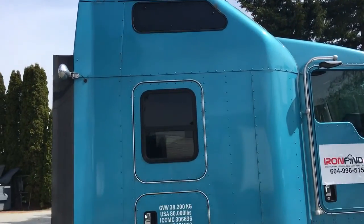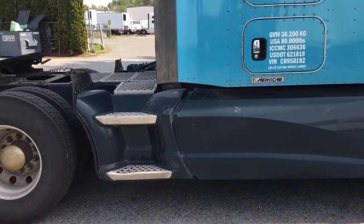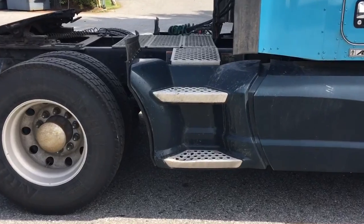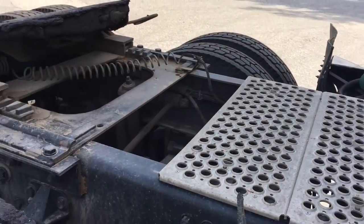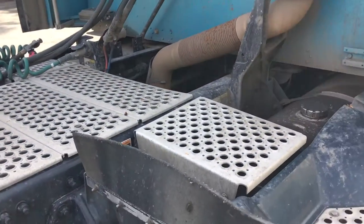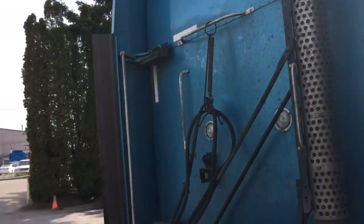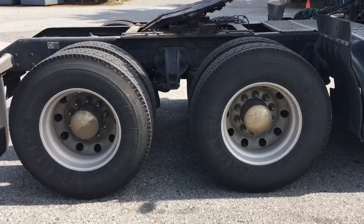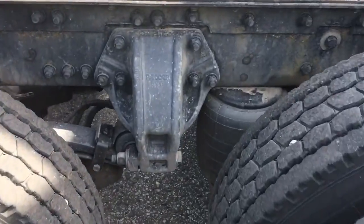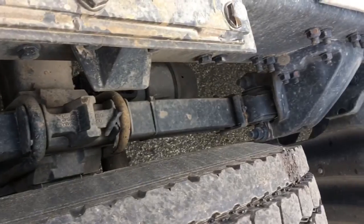Going up the cab and taking a look at the sleeper — everything seems to be in order here. The access deck is nice and level. Let's take a step back between axles two and three.